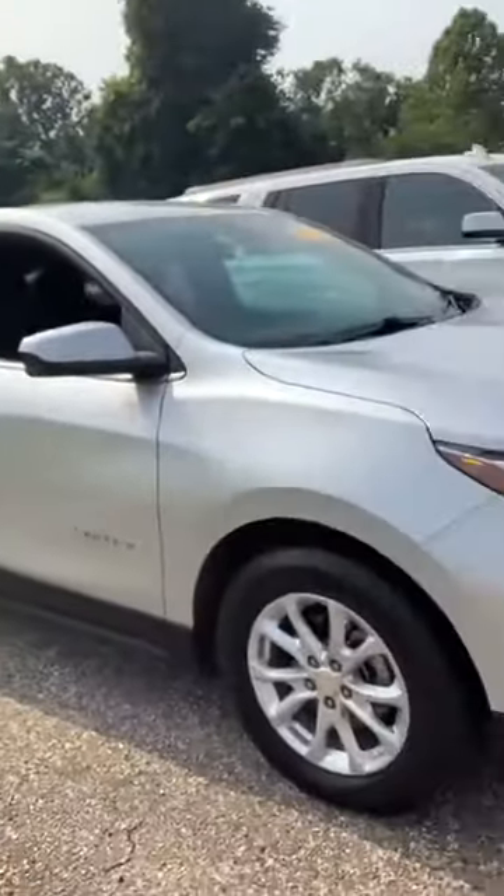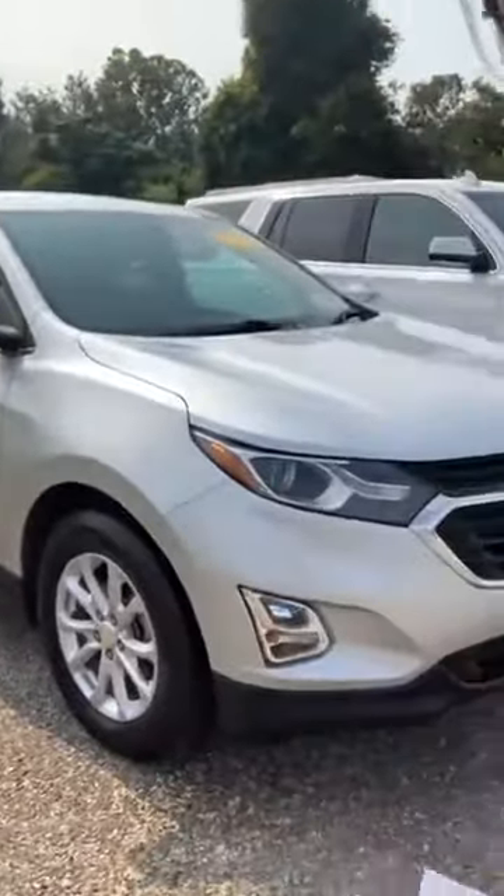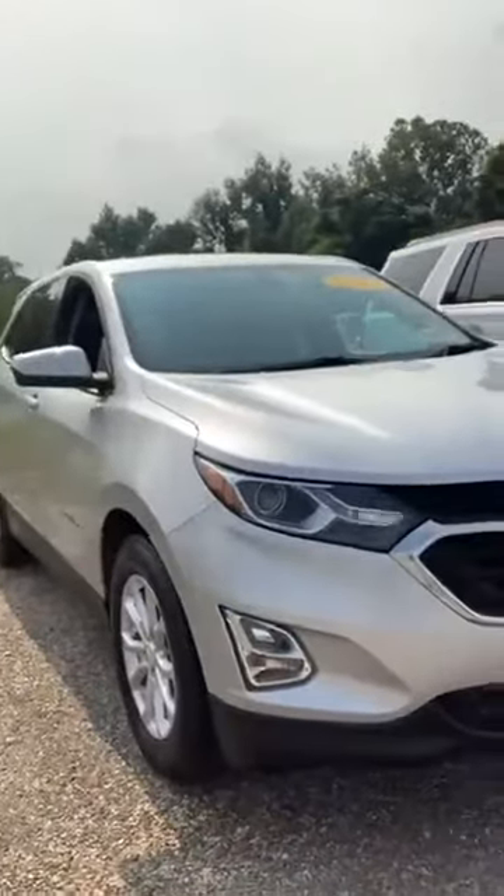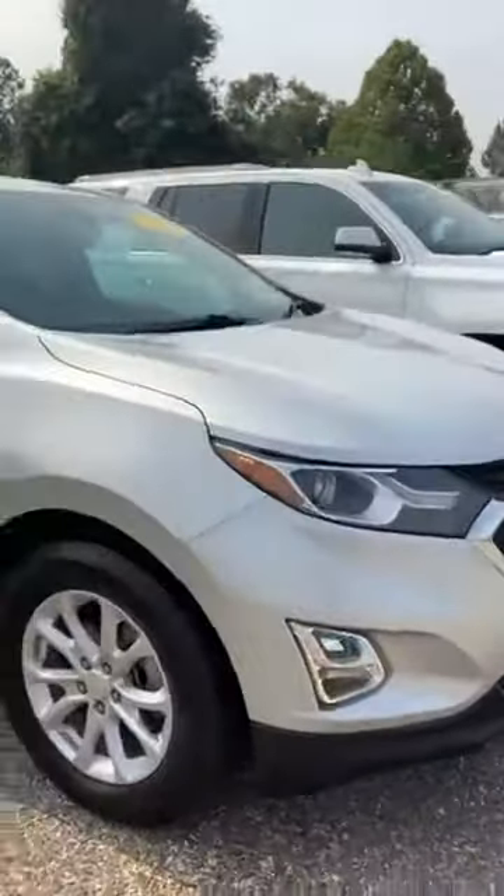Good morning everybody, Stephanie here at Chatham Motor Company with a great vehicle today — it is a 2018 Chevrolet Equinox. Remember, if I'm ever in selfie mode on these live videos it reverses the view, so the steering wheel is not on the wrong side. This car is in great shape, very clean.